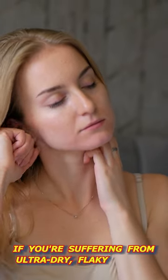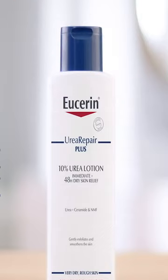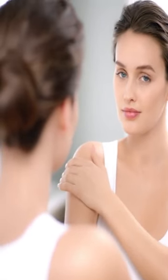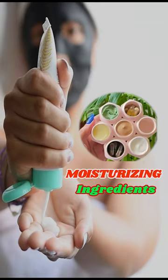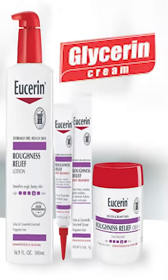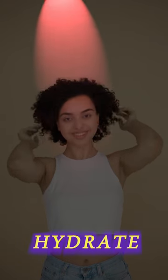If you're suffering from ultra-dry, flaky winter skin, let me help you with the product that has saved many users: Eucerin Roughness Relief Body Lotion. This thick cream lotion is packed with moisturizing ingredients like shea butter and glycerin that deeply hydrate without feeling greasy.